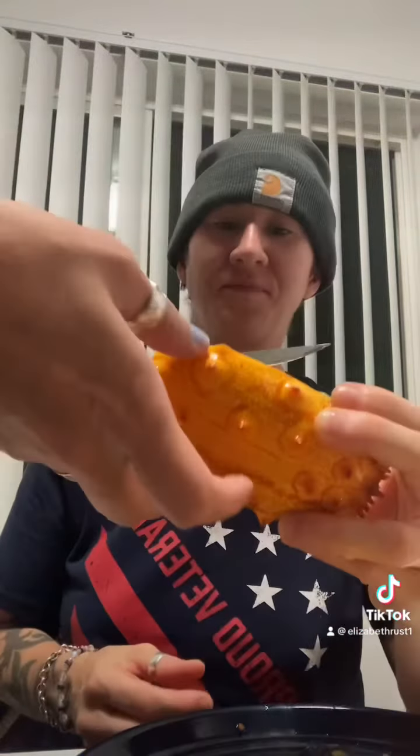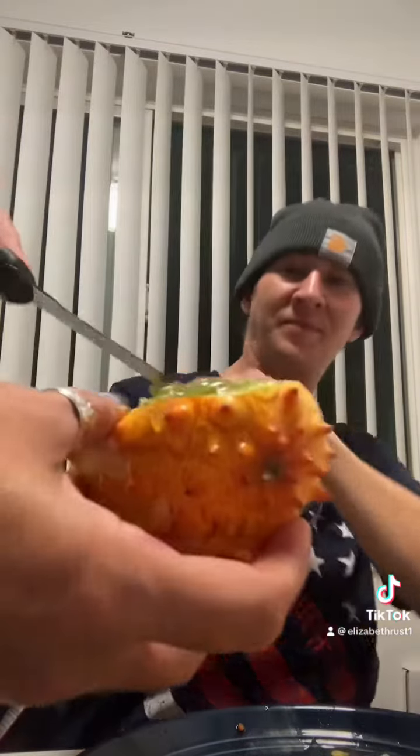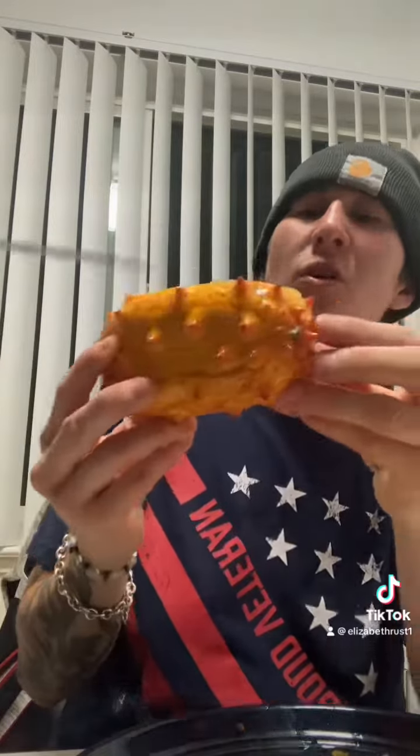It just popped out! Oh! You can't cut it — you just have to... you kind of just have to give it a little... just like this.